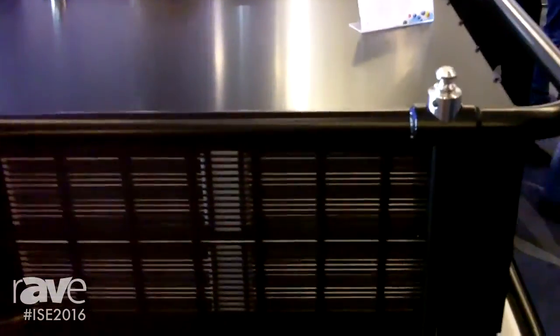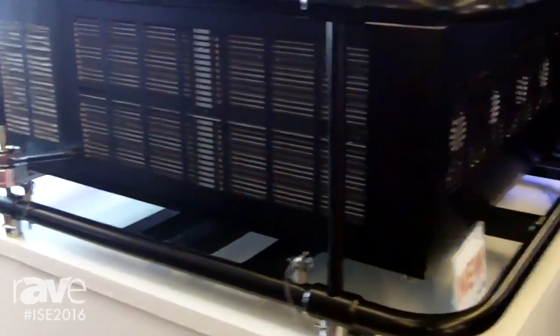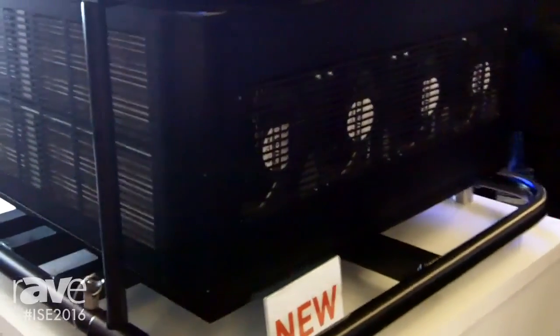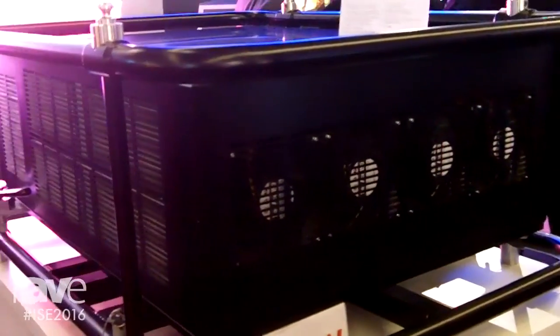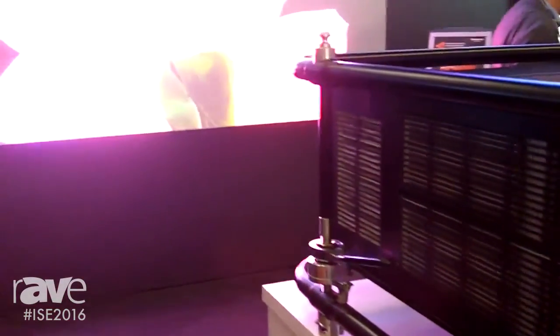This is a prototype design, so the final chassis will even look a bit smaller. The philosophy is that we want to build the smallest and lightest high-brightness laser projector, which will ease the life of production companies and rental companies in setting up and handling these projectors.